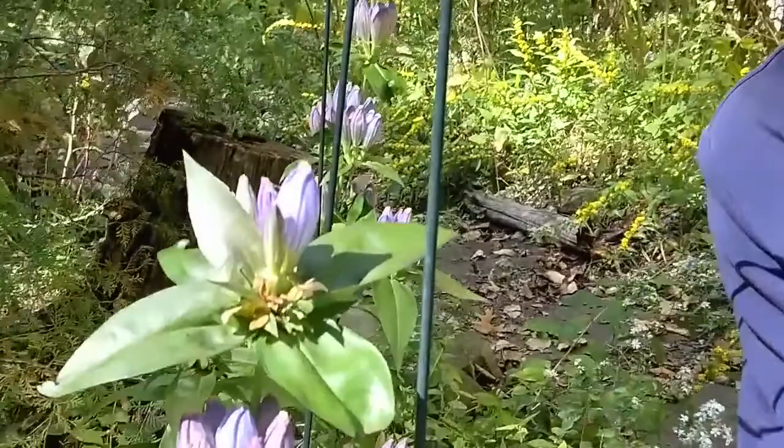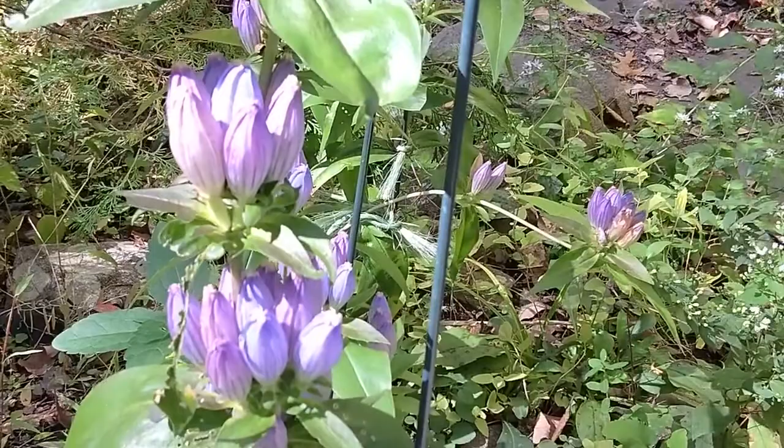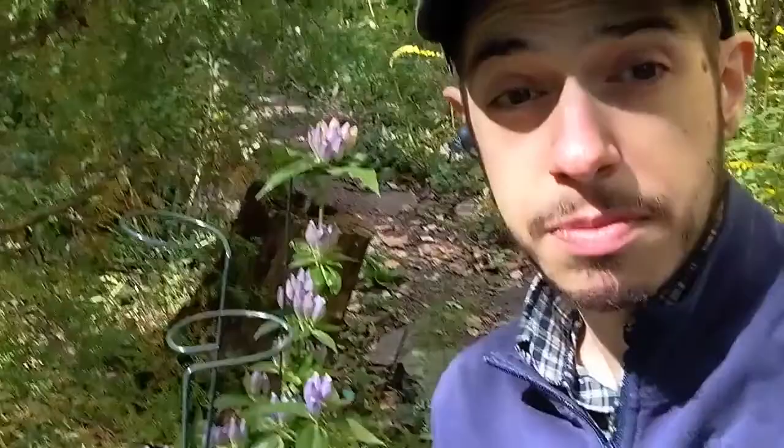This is the closed or bottle gentian. It got that name because its flower while in full bloom actually has all the petals closed, as you can see right here. This is a plant that is ready to be pollinated and looking for wonderful insect visitors. Because this plant's flower is closed, it requires a very strong pollination partner in order to get to the pollen that's held inside that flower.